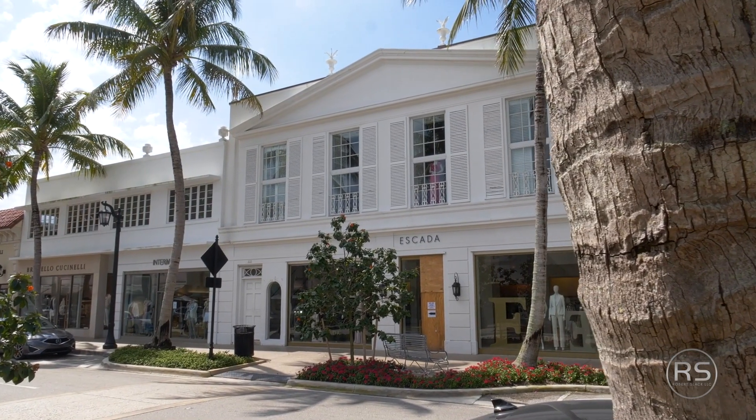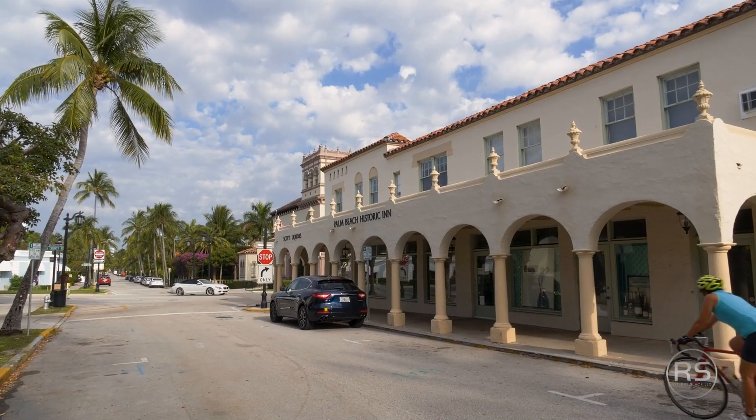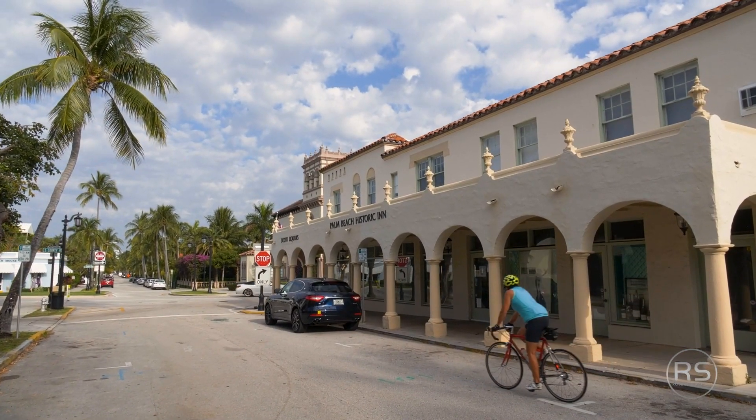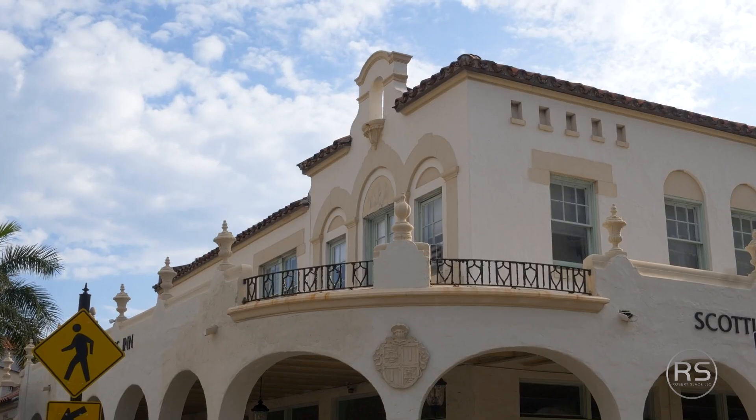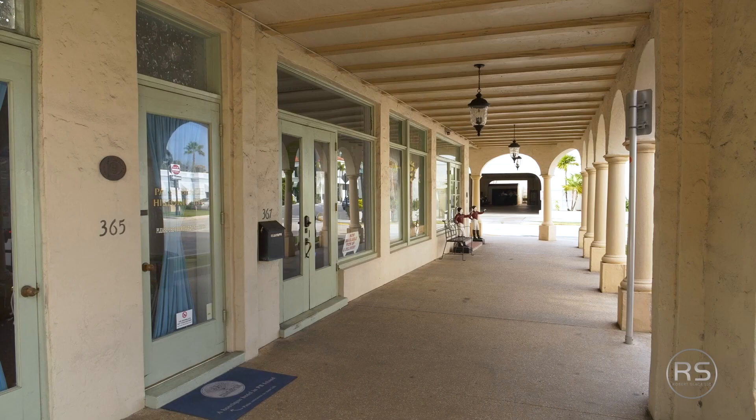We just came off Worth Avenue. And I heard 1923? Correct. So next year it's going to be 100 years. Tell us a little bit about the history. Originally it was called the Buckley Building, and there are rumors that it was a library — we're not really sure. But it's been a historic Inn for many, many years.